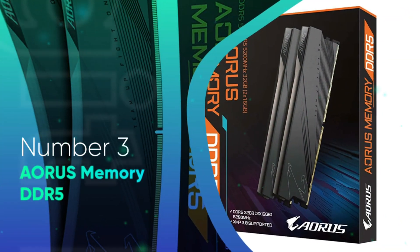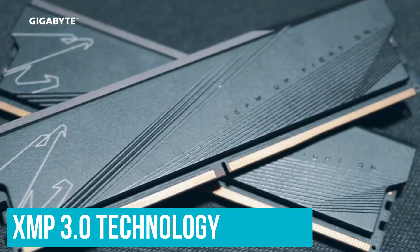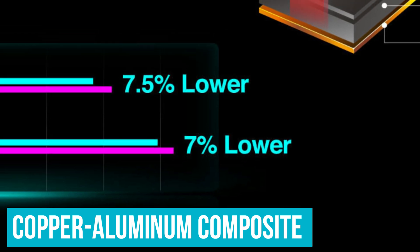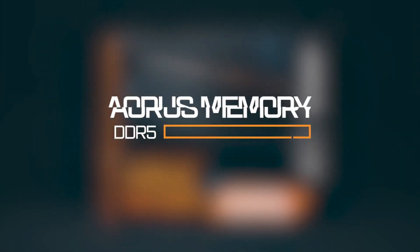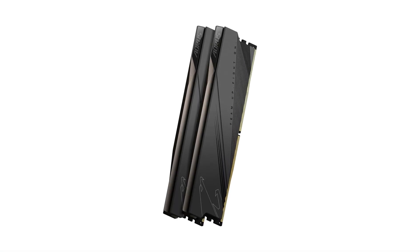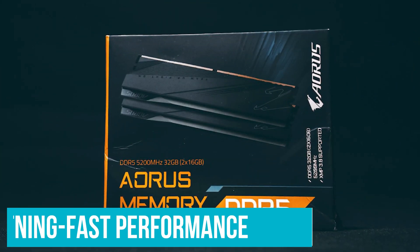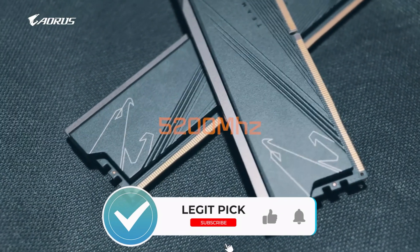Number 3: Aorus Memory DDR5. Aorus DDR5 memory is capable of providing a continuous memory speed of DDR5-5200 while bringing XMP 3.0 technology and a new experience. When it comes to overclocking, no concessions are needed, as copper-aluminum composite in conjunction with nanocarbon heat spreaders guarantees outstanding performance. DDR5 modules are superior to DDR4 in performance, using less power while providing greater speeds and wider bandwidths, making it a significant step forward for PC enthusiasts and serious gamers.